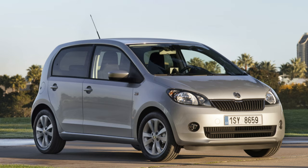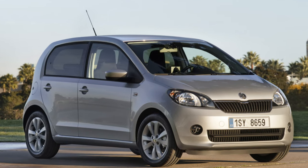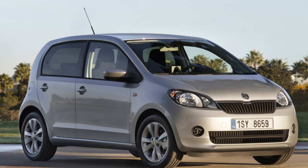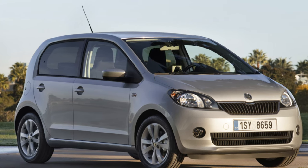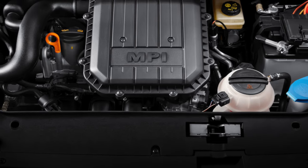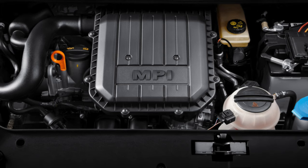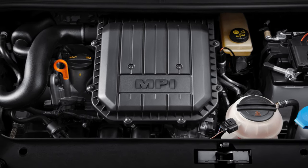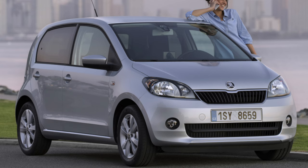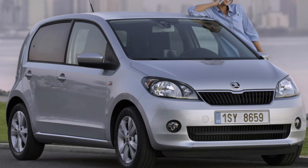And that's whether you're in the market for a new or used one, whether you want three or five doors. The Citigo, Up and Mi sit right at the top of the class, alongside the Hyundai i10, as our favorite city car, thanks to a surprisingly big-car feel despite the diminutive dimensions.